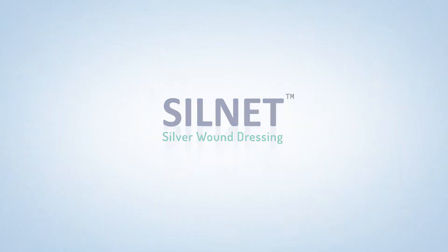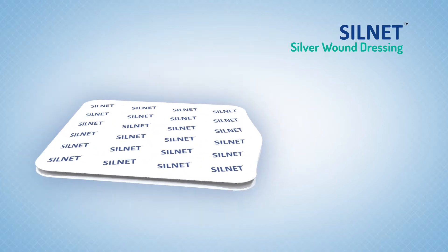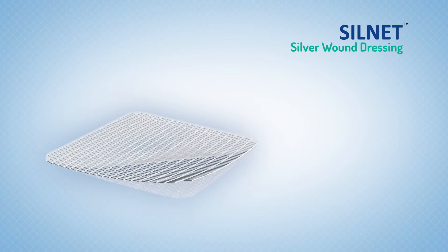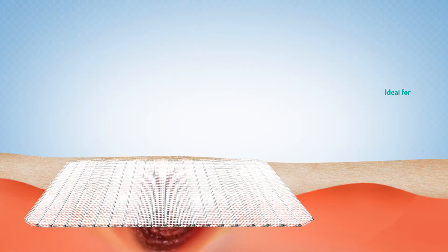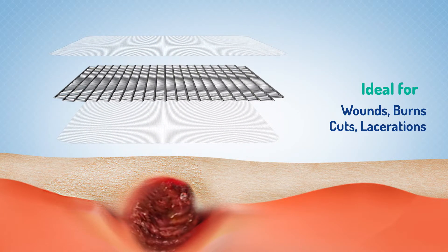Silnet is an advanced wound dressing which unleashes the powerful antimicrobial properties of silver to create an optimal environment for wound healing. It can be used as a primary dressing on wounds, burns, cuts and lacerations.